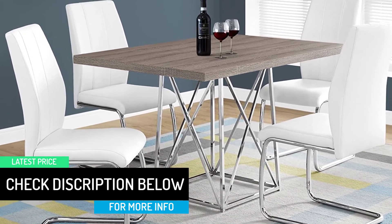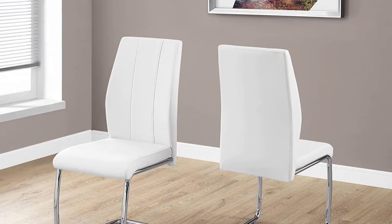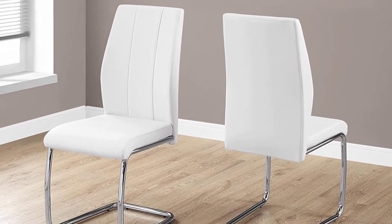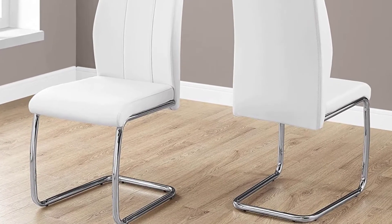Assembly is required. Upholstered in a durable easy-to-clean white leather look material. Sturdy U-shaped chrome metal base with a thick cushioned seat and curved back. Pair the chairs with a variety of modern table options for a complete look.